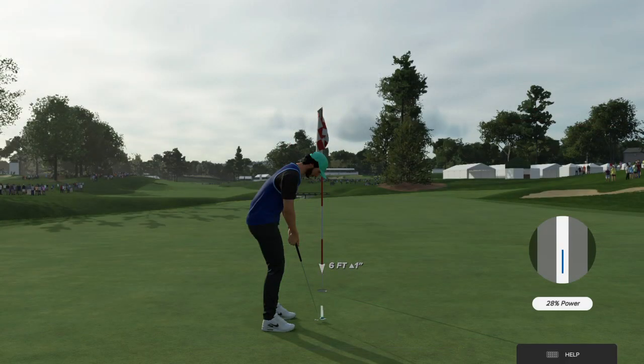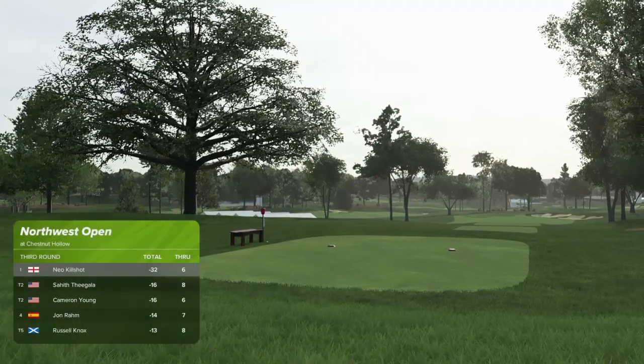Didn't quite have the right stuff there — a chance for a birdie if this goes down. Still in the lead now after that hole.